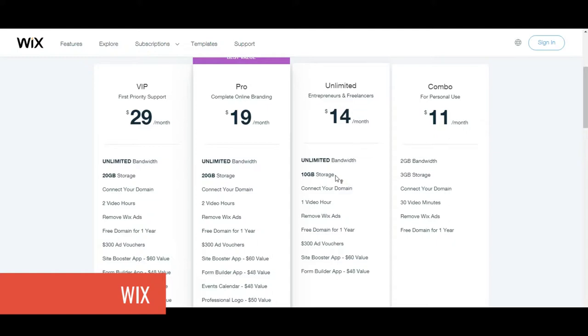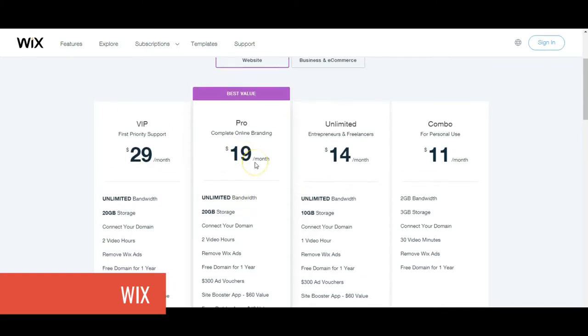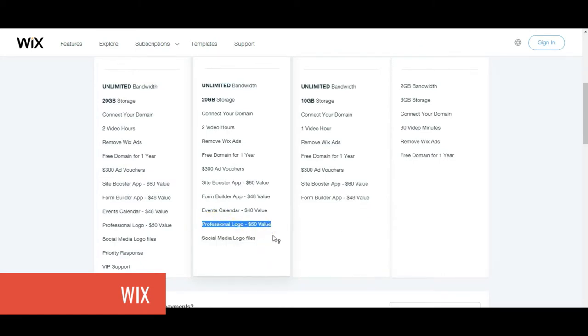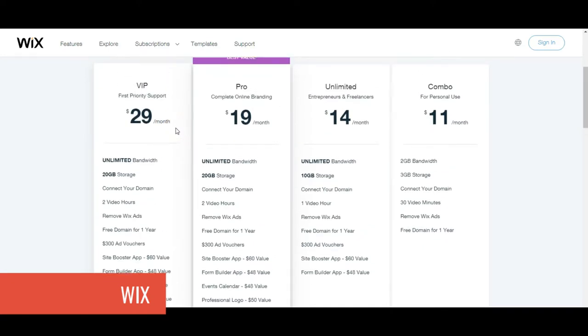The personal plan is $11 a month — it removes the Wix ad and gives you a free domain for a year. The Unlimited plan for entrepreneurs and freelancers is $14 a month with more storage and unlimited bandwidth, which matters if you're uploading lots of photos. The best value plan is $19 a month and even includes a professional logo. Finally, the VIP plan is $29 a month and includes priority support — great if you've never built a website and think you'll need help along the way.